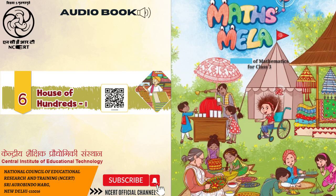Maths Mela — you were just listening to this audiobook. Narrator: Doro Marwa and Vasundhara Bose. Sound recording and editing: Vikas Sangwan. Directed and produced by Vimalesh Chaudhary. This audiobook is presented to you by C.I.E.T. and N.C.E.R.T., New Delhi, India.